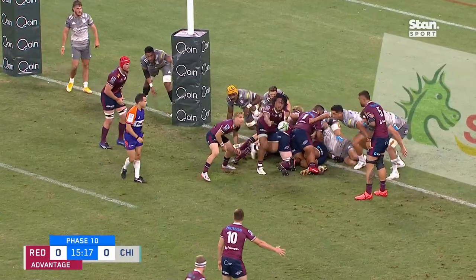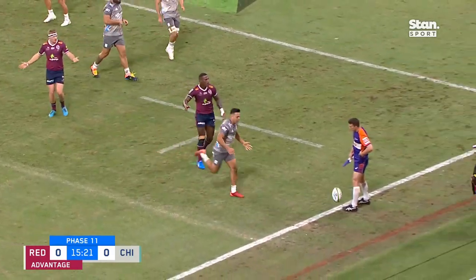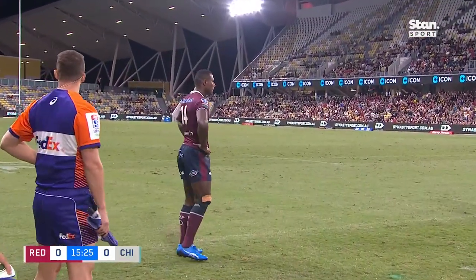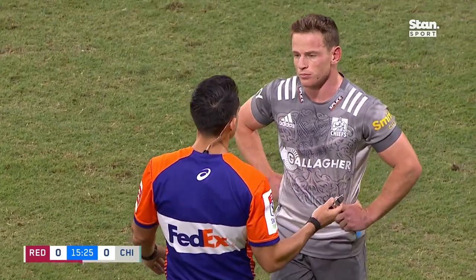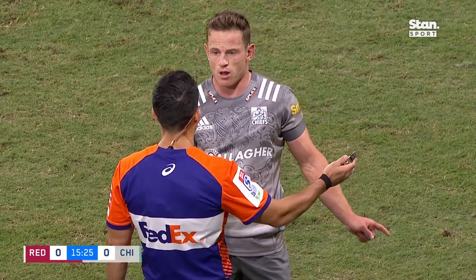It's on this short side if they can shift. O'Connor, flat pass, it's caught the hands there. Oh, Tia Tia out wide. And what's the call going to be here from Nick Berry? So he's the last defender there. He's made a deliberate play for the ball. He's knocked it forward. Had he not have done that, it would have been a probable try.